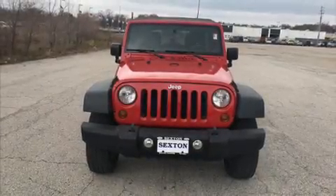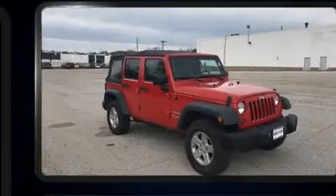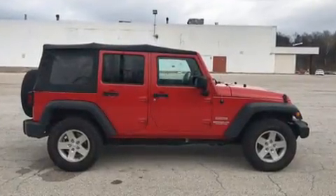You can expect a lot from the 2011 Jeep Wrangler Unlimited. Under the hood you'll find a six-cylinder engine with more than 200 horsepower, and for added security, dynamic stability control supplements the drivetrain. Four-wheel drive allows you to go places you've only imagined.